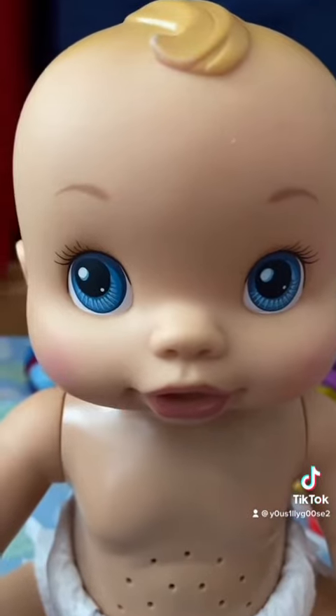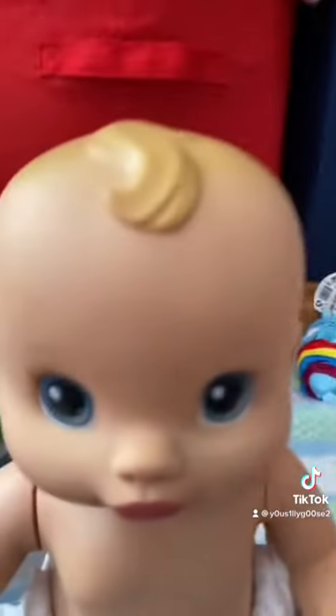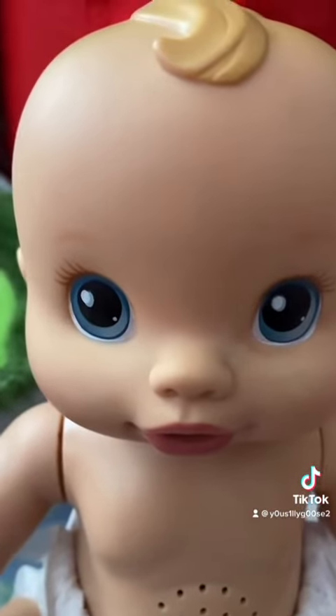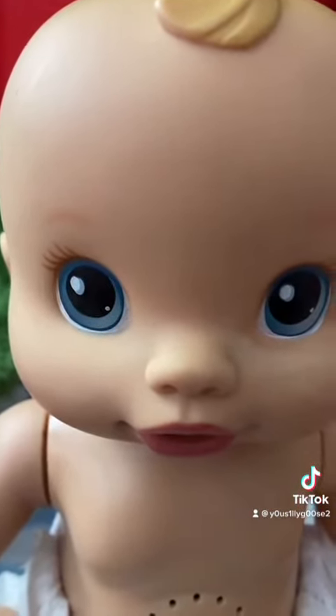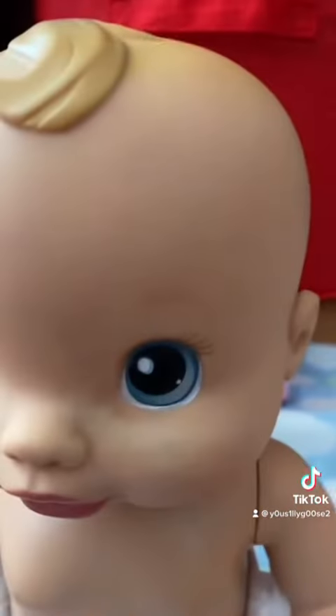The What's-a-Wiggles dolls have more detail in their eyes and they have dark brown eyelashes. While with Whoopsy-Doos, they don't have as much detail in their eyes, and their eyelashes are light brown. The What's-a-Wiggles dolls have darker eyebrows, while the Whoopsy-Doos have lighter eyebrows.